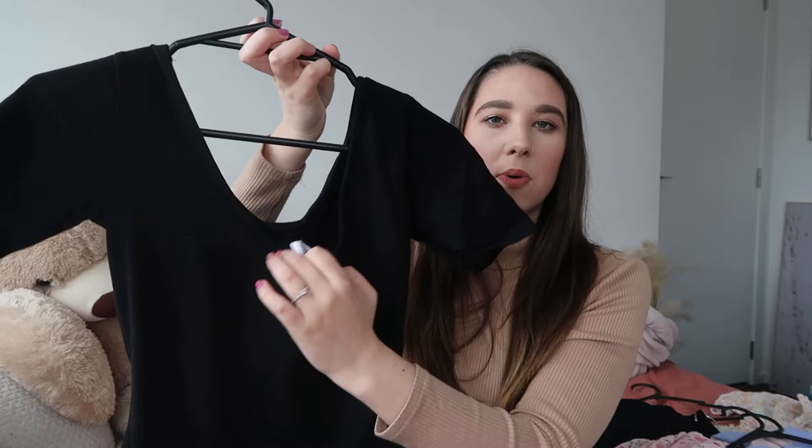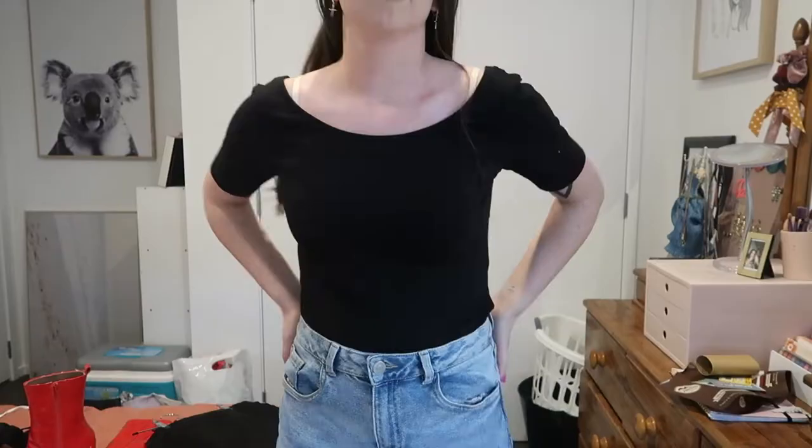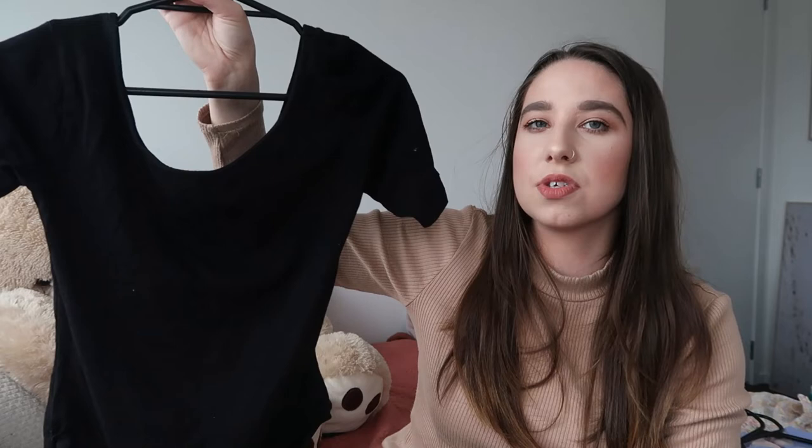The last bodysuit is this black t-shirt bodysuit. It's a really nice fitted black bodysuit with a scoop neckline that goes quite low on the back, which is very flattering, plus the little clips at the bottom. I got this in a size 12 and it was on clearance at Kmart for about $5 to $9. I think they also do it in white.